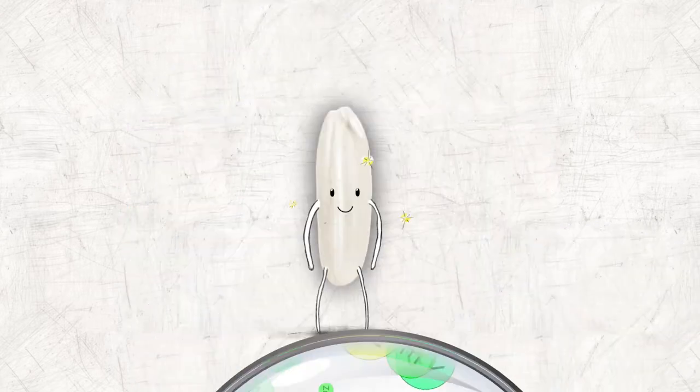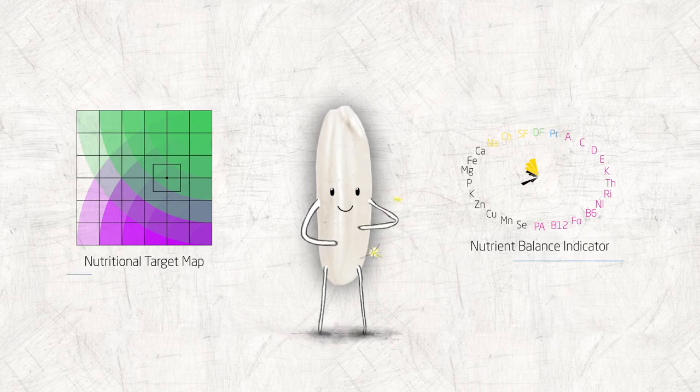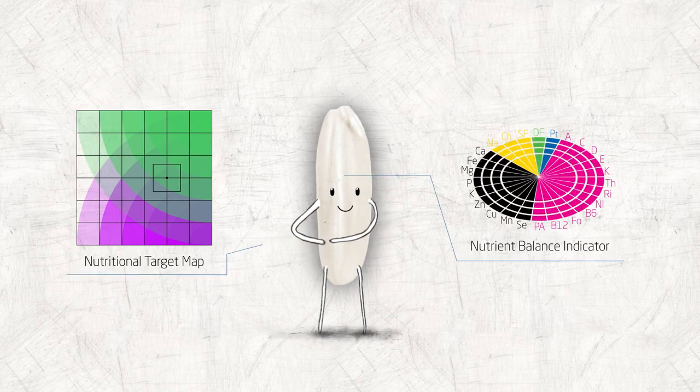Our extruded fortified kernels look and taste just like regular rice. And, to meet the specific needs of target consumers, the kernels can be tailored to the size, shape and colour of any rice variety and have a customised nutrient formula.